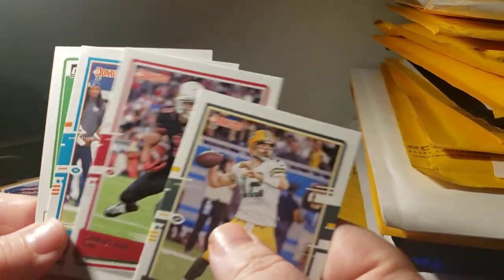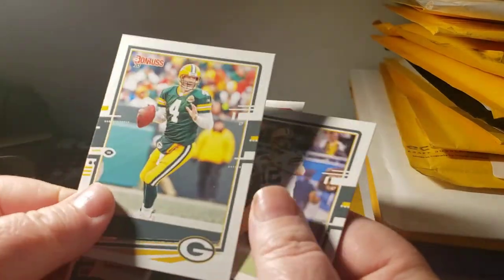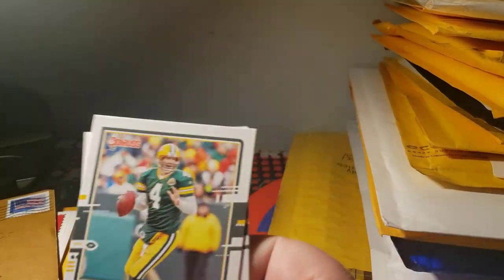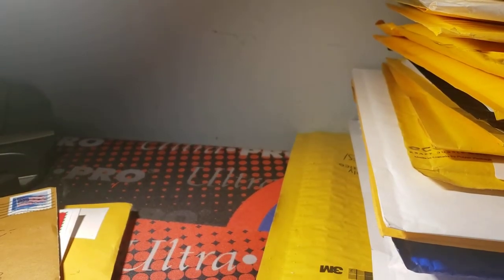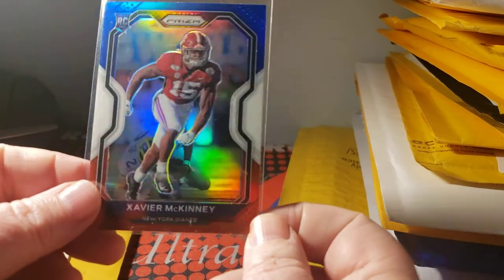Just trying to cut down on time — putting the Aaron Rodgers, Christian Kirk, Brett Favre, and Jerome Baker cards in the pile. That was the red, white and blue retail prism, so that's a pretty nice pickup.